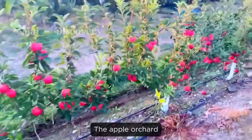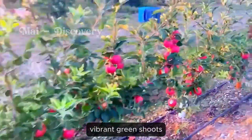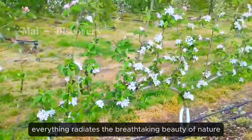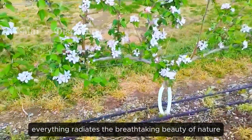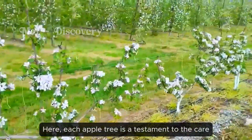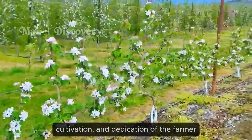The apple orchard — a world bursting with life. From delicate flower buds, vibrant green shoots, to plump red apples, everything radiates the breathtaking beauty of nature. Here, each apple tree is a testament to the care, cultivation and dedication of the farmer.